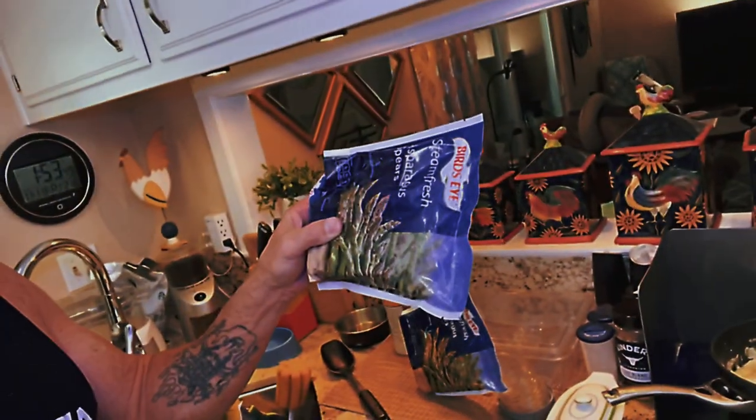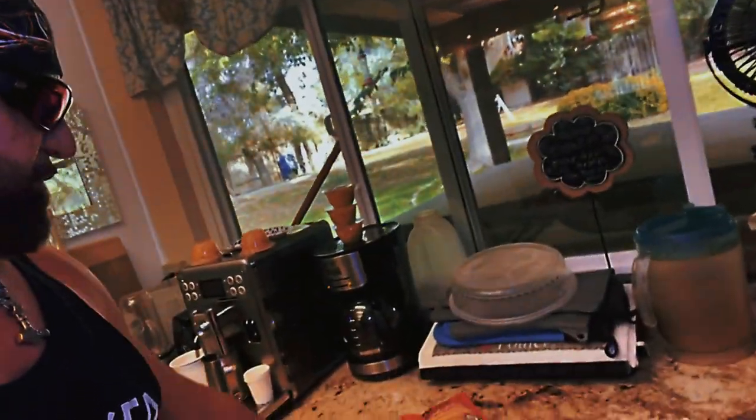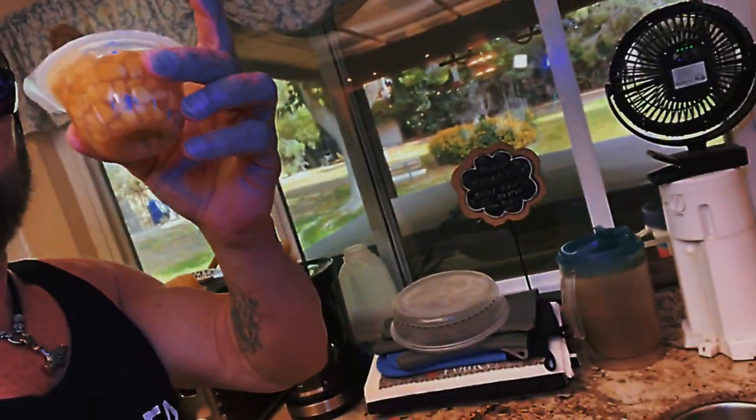The final secret to these really good prepped meals — look at this: there's the asparagus, the cream spinach, the mashed potato, the basmati rice, and some corn. We'll put them together and they'll be great.